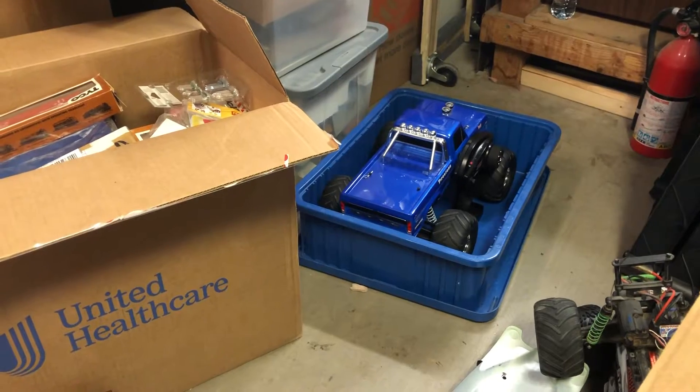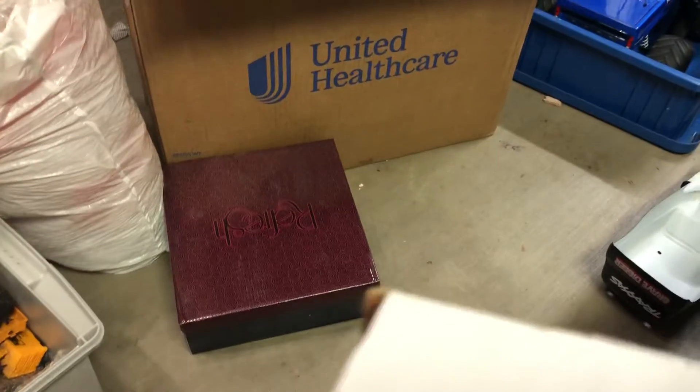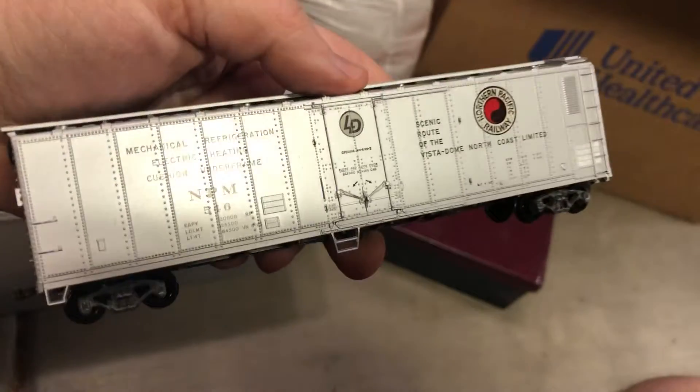That's a Trax Bigfoot Stampede — only run once. Got to be the first one out the gate if you want something. Like this train collection — multiple people made offers, but nothing close to what she was asking. I paid a grand for the whole lot.